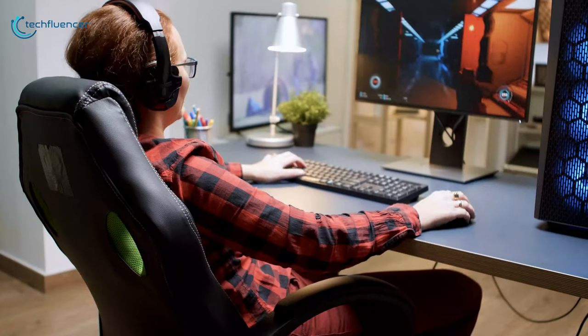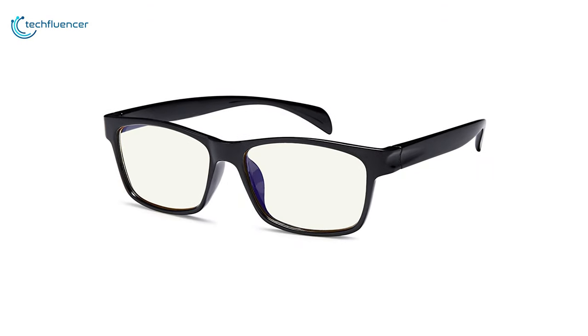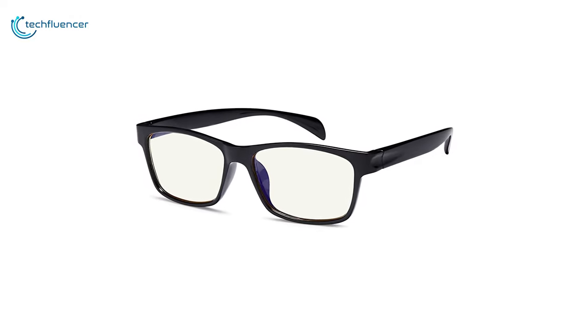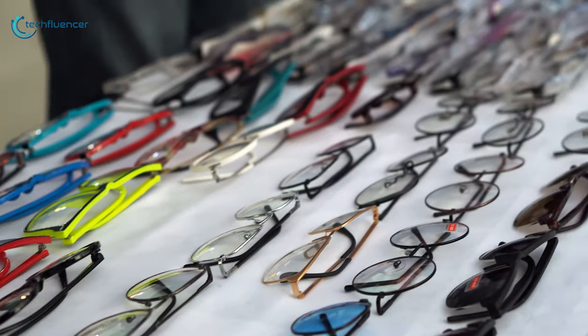Its casual frame design keeps you looking professional and stylish while working or playing video games. Overall, these glasses get the highest marks for their good looks, quality make and great value, and that is why they have taken the best position on our list. If you are looking for something similar, then you can go with this class.